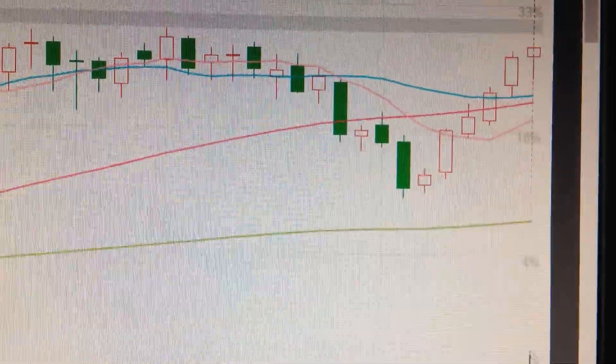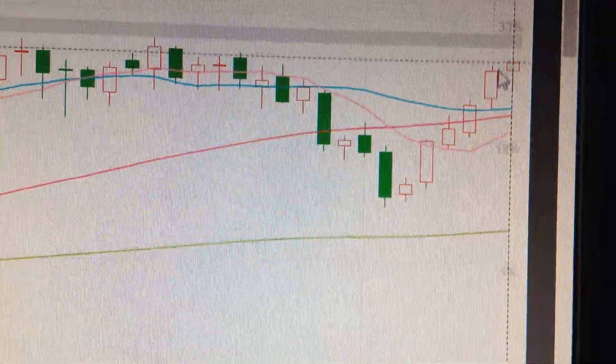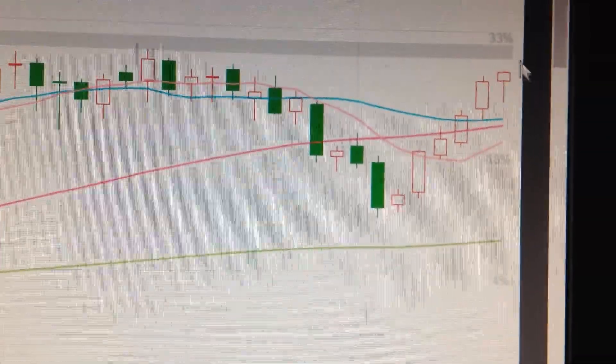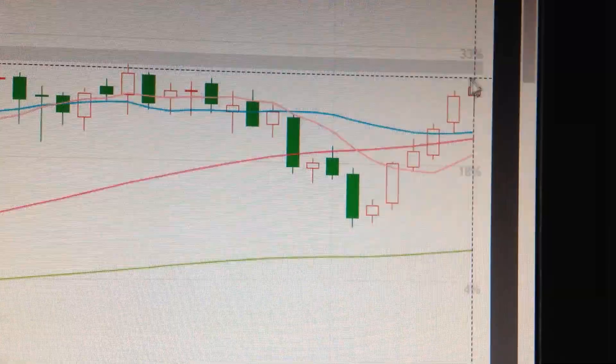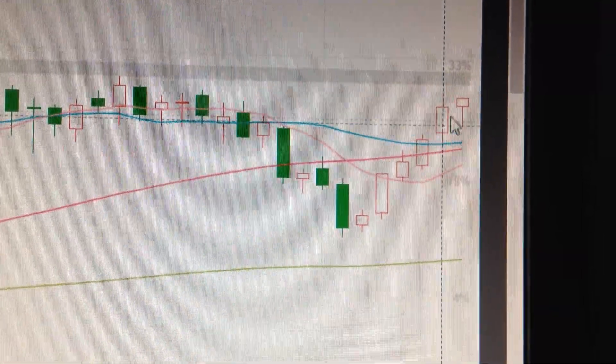Hello everyone, let's take a look at the iron ore price. We can see here iron ore has another advance — 1, 2, 3, 4, 5, 6 days continuous advance — and bounced back above the EMA line, so it's very bullish in the short term. But we can see this pattern as a hammer pattern, sometimes at the top of the trend.